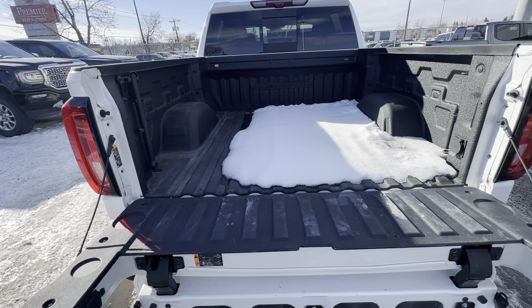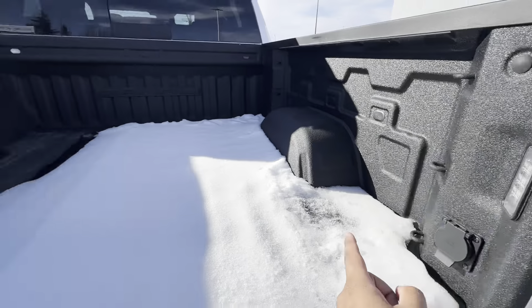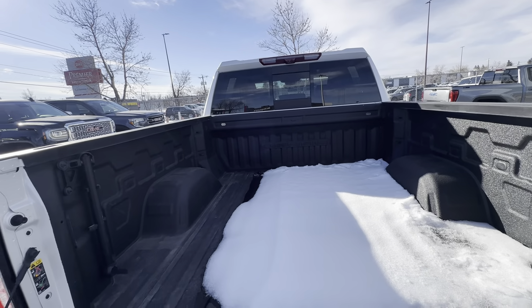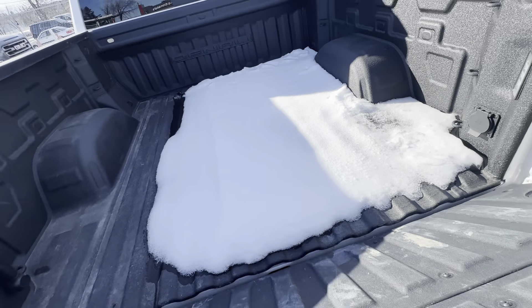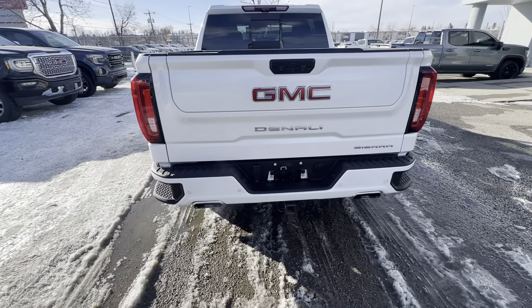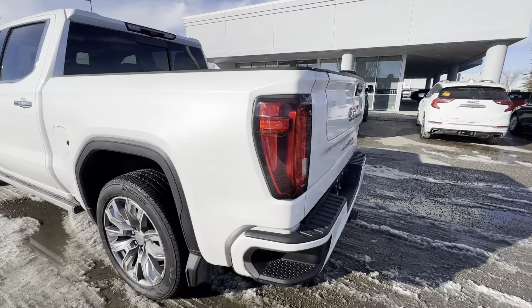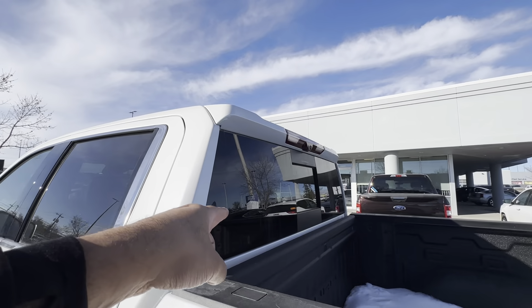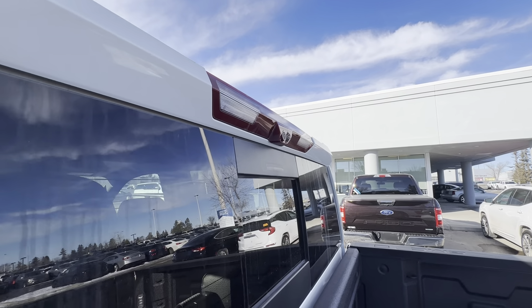You also have a handle that comes out so you don't slip and fall. In this bed, you'll notice it is already spray-lined. You have LED lighting on both sides, a power outlet, tie-downs, and a Denali logo. On each corner of the bumper, you have a step as well — a very simple idea, but a nice detail. Out back, you get a power sliding rear window with rear defrost as well.